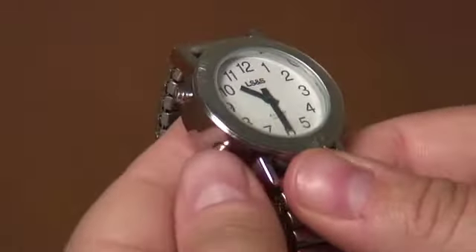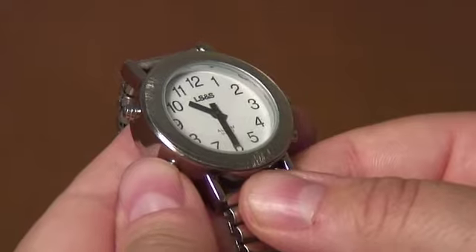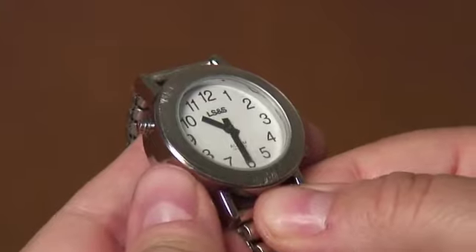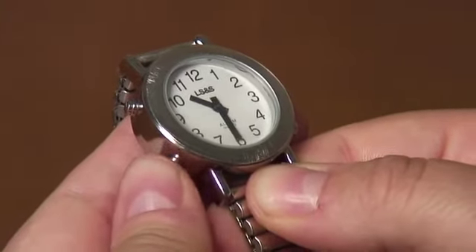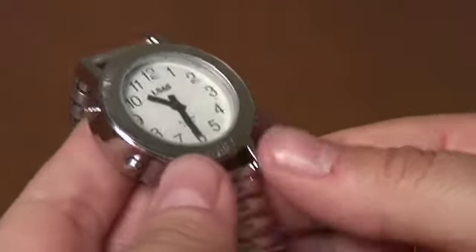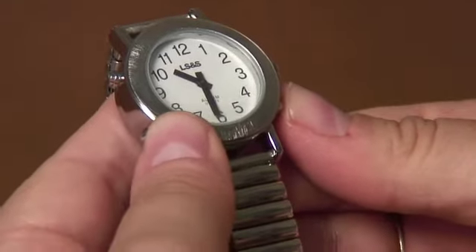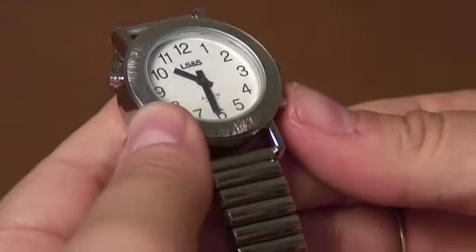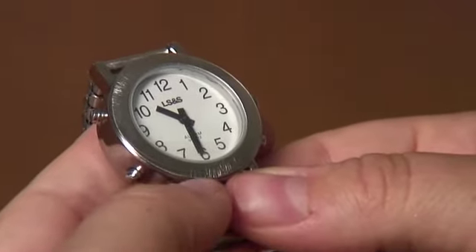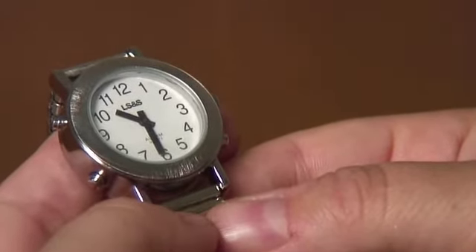In order to set the date on this watch, go into the mode function by holding in the eight o'clock position button until you hear it say "alarm sound setting," which indicates that you are in the mode function. We will then listen for year, month, and date. To select the year, use the four o'clock position button until you hear the correct year. Go slowly, as if you pass it you will have to go all the way back around — it goes up to 2016.